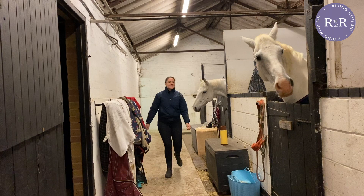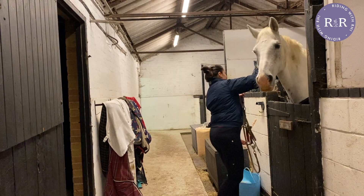Hello! This is Riding with Rhi, and I thought it was about time that I gave you an updated autumn/winter morning routine, so here we go.